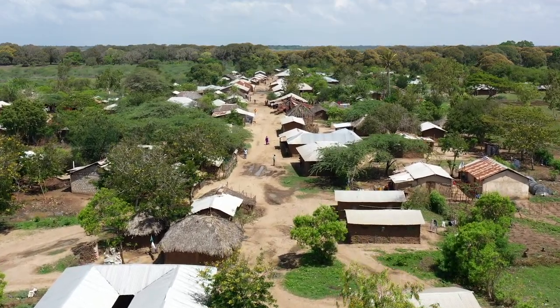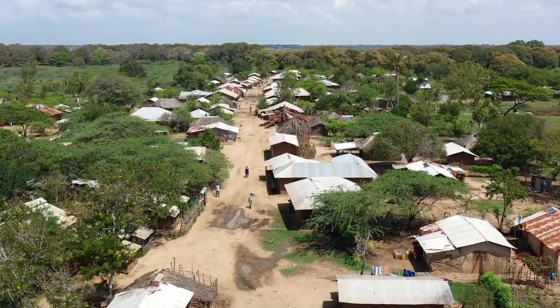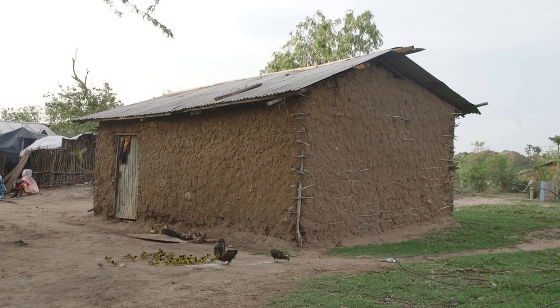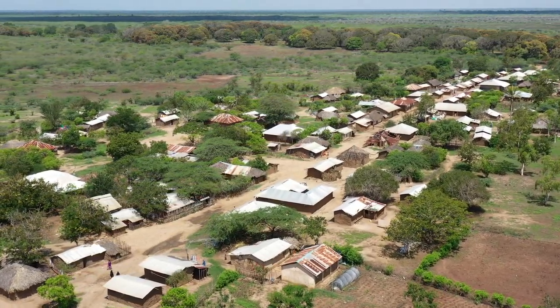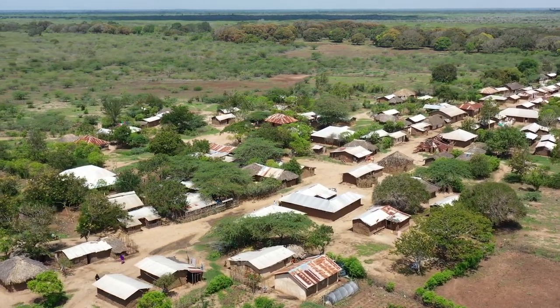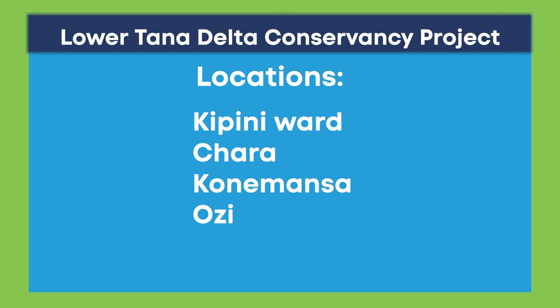This is Chara, one of the four locations in Lower Tana Delta whose residents benefited from Water Sector Trust Fund funding, with financial support from the Danish International Development Agency, Danida, under the Green Growth and Employment Program. The other locations include Kipini, Konemansa and Ozi.